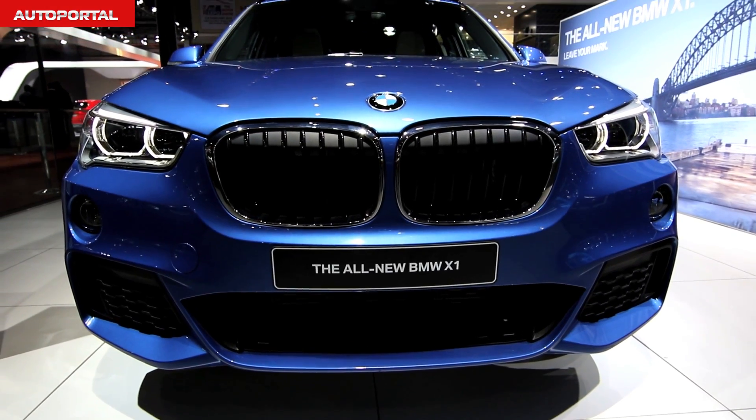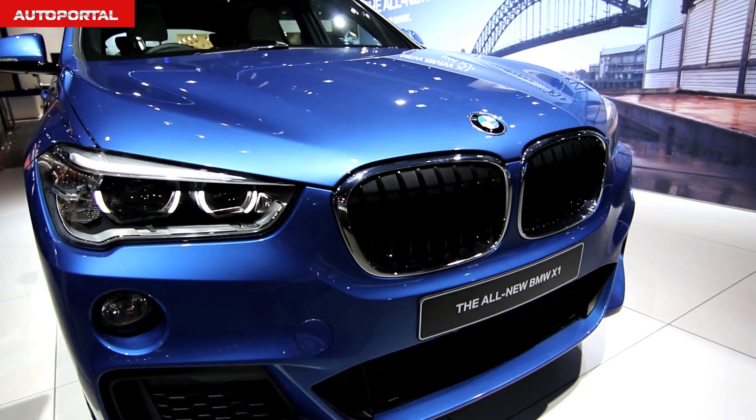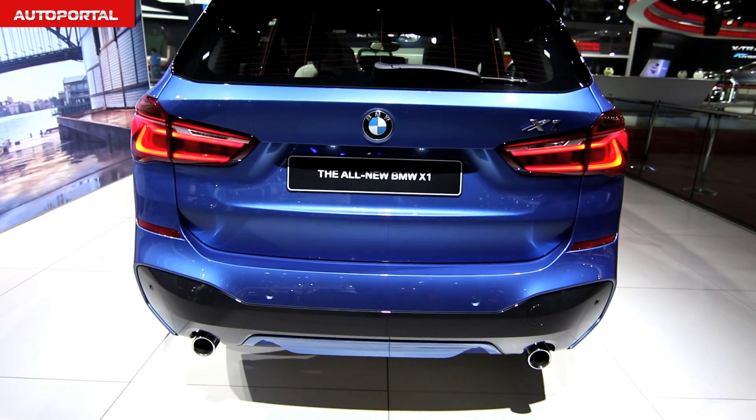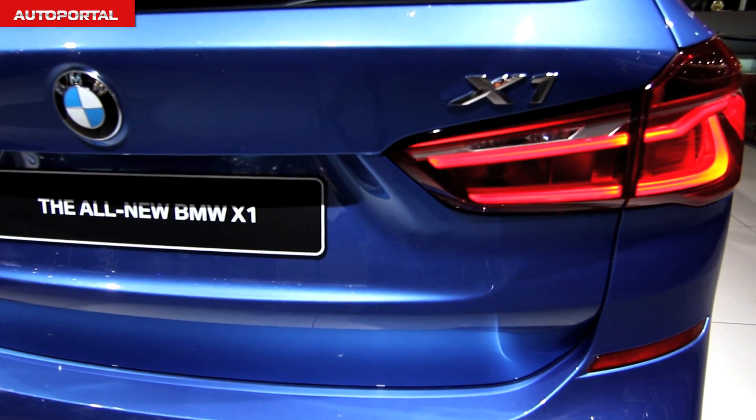The front now looks more bulky, and new LED headlamps add sophistication and class. The rear also gets new LED tail lamps, and boot space has been increased by 85 litres.